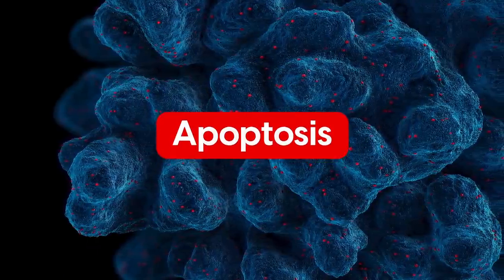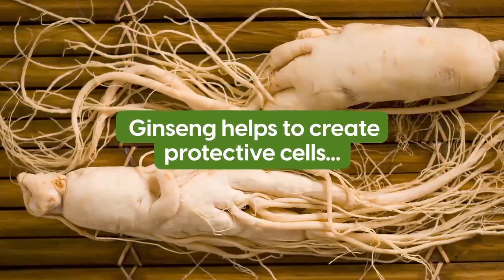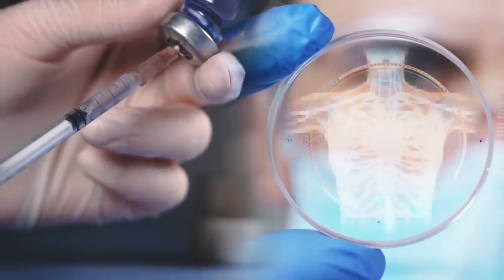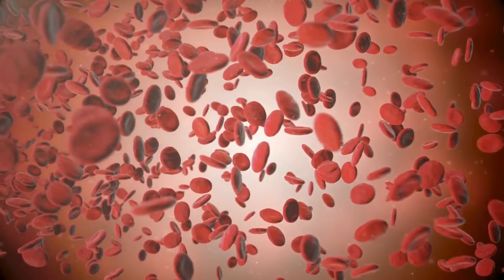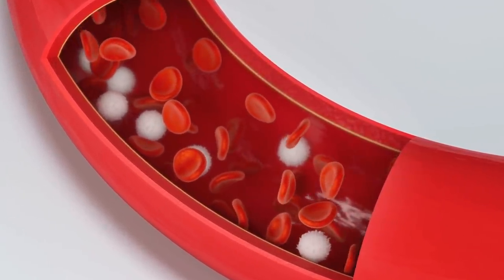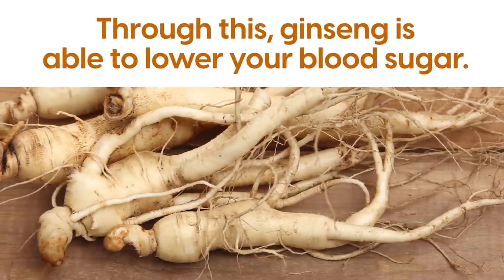Apoptosis is the name for a form of planned cell death, which is common in your pancreatic beta cells. But ginseng helps to create protective cells which fight against apoptosis, meaning your beta cells are able to keep producing insulin. Also, ginseng may be able to help particular glucose receptors, creating something called an antilipolytic effect — where the body shows an encouraged level of glucose transport and also inhibits lipolysis, the process of breaking down fats and lipids. Through this, ginseng is able to lower your blood sugar.